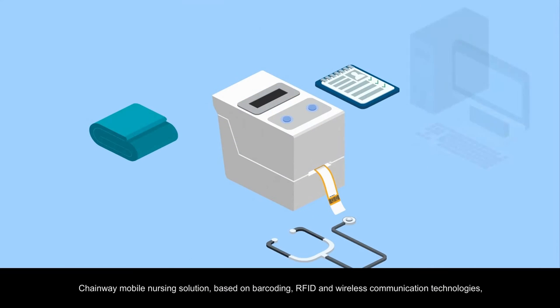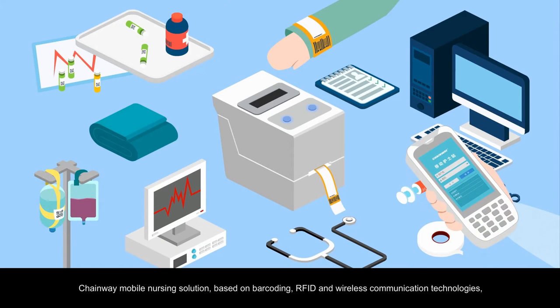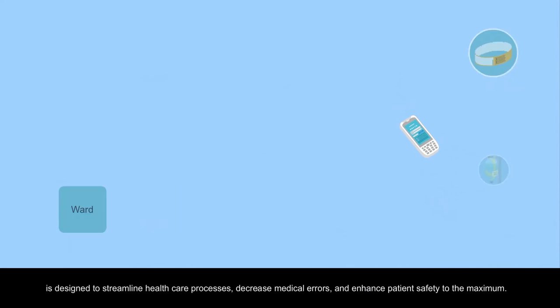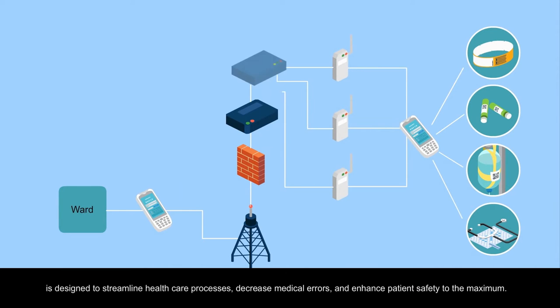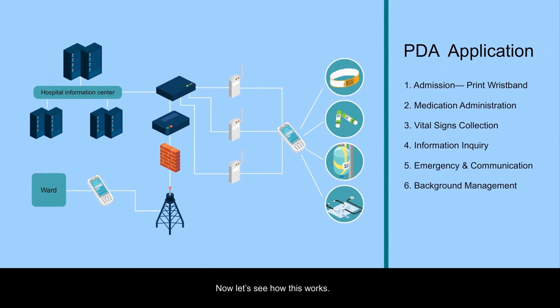Chainway Mobile Nursing Solution, based on barcoding, RFID and wireless communication technologies, is designed to streamline healthcare processes, decrease medical errors and enhance patient safety to the maximum. Now, let's see how this works.